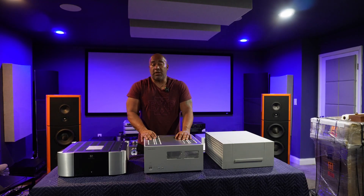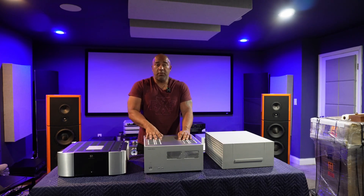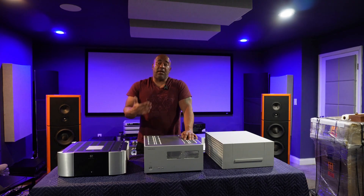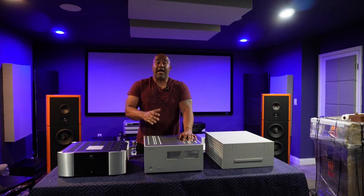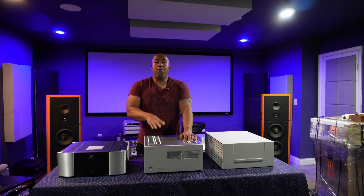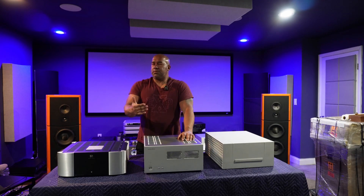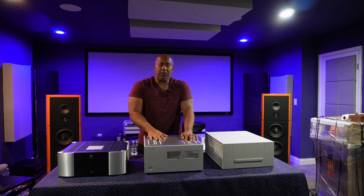Very few people in the world can afford some of the incredible electronics I typically display on this channel, and I'm okay with that. The hope is that by bringing something more affordable in comparison, some of you may begin to subscribe. Over 50% of viewers are watching without subscribing. The more subscribers I see, the more it urges me to explore more affordable components — so hit that subscribe button, and let's get started with the final analysis.